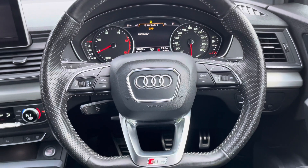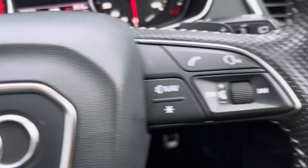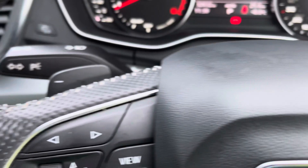Moving on, we have the flat-bottomed three-spoke multi-function steering wheel finished in leather. These buttons can be used to take a phone call without taking your hands off the wheel, and here are the paddle gear shifters too.